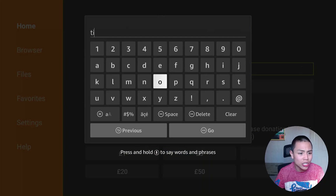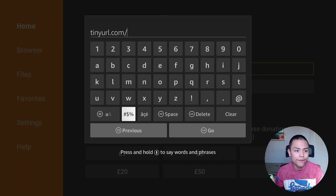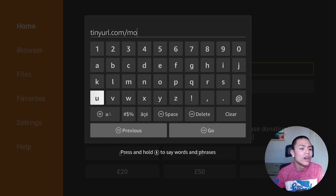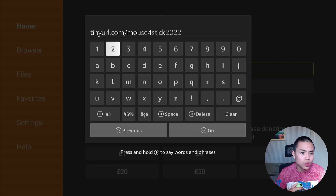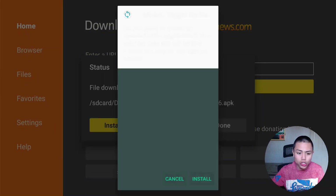Now in the Downloader URL box, type in tinyurl.com/mouse4 — that's tinyurl dot com forward slash mouse and the number 4. This app does need the Mouse Toggle to work. Download and install the Mouse Toggle APK as normal, then click Done and delete the APK file from the menu.